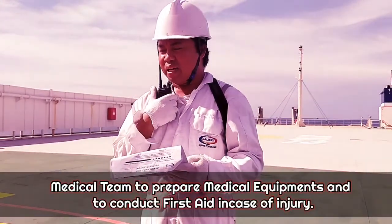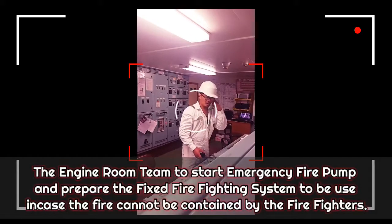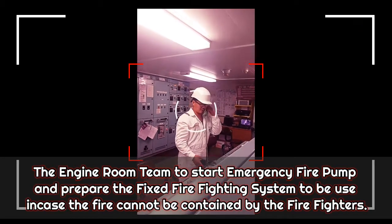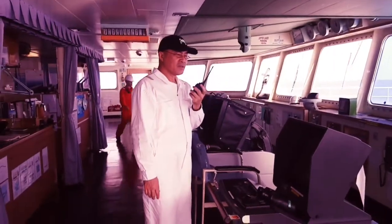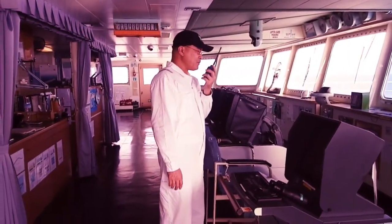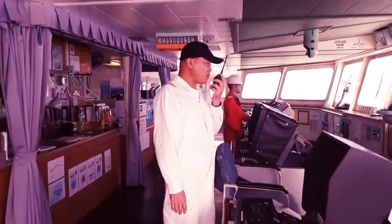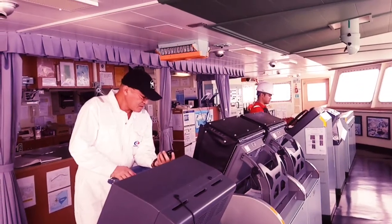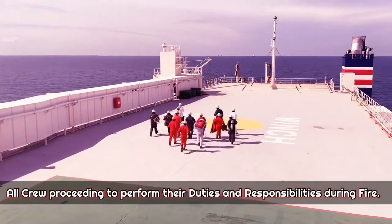The medical team shall prepare medical equipment and conduct first aid in case of injury. The engine room team shall start the emergency fire pump and prepare the fixed firefighting system to be used in case the fire cannot be contained by the firefighters.